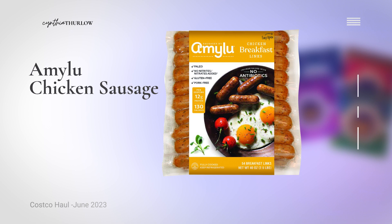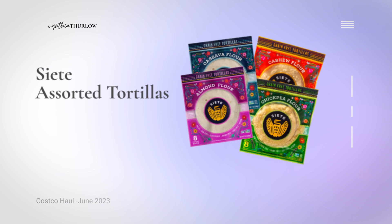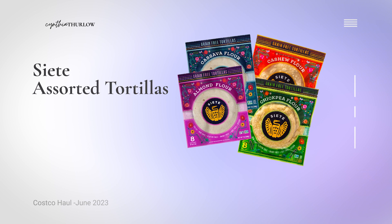I also saw Amy's breakfast links — these are very popular in my house; you could eat them for breakfast, lunch, or dinner, and it's a really clean company. They are also carrying Siete tortillas. If you're not familiar with Siete, it's a clean company. They have almond flour tortillas available at Costco, but I've also seen them at Whole Foods. You can get chickpea, cashew, and cassava flour options — great if you don't tolerate nuts, like my son.